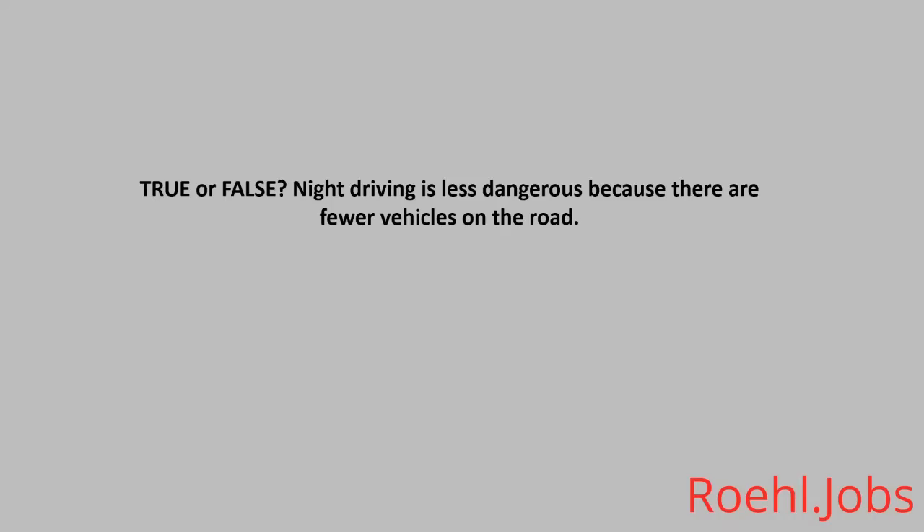True or False: Night driving is less dangerous because there are fewer vehicles on the road. The answer: False.